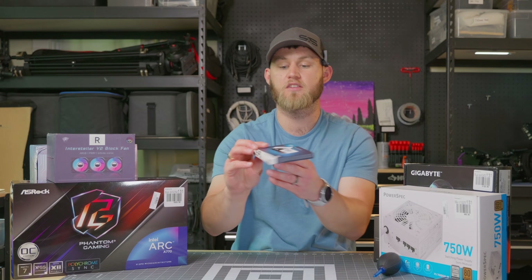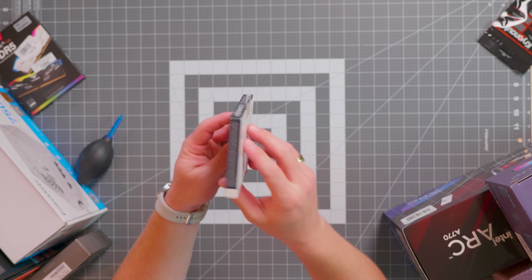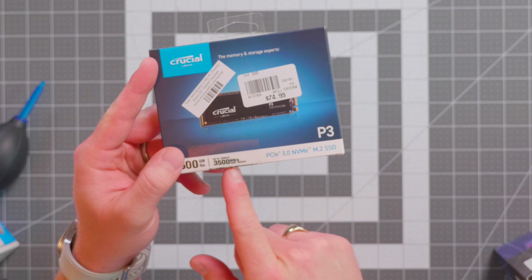We've got a 500GB M.2 SSD from Crucial — their P3 — which is a pretty fast Gen 4 drive with up to 3,500 MB/s read and write speeds. 500GB is a little low; if you can fit it in your budget I would go with a one terabyte, since cache files, programs, and games will fill it up pretty quickly. It was $39.99, which was a really good sale price.